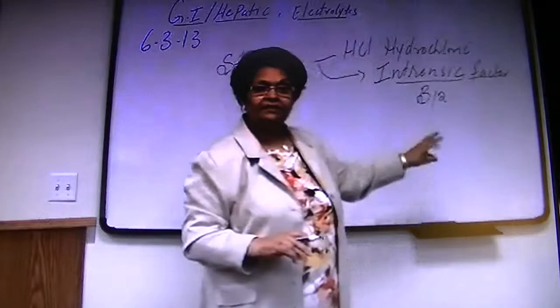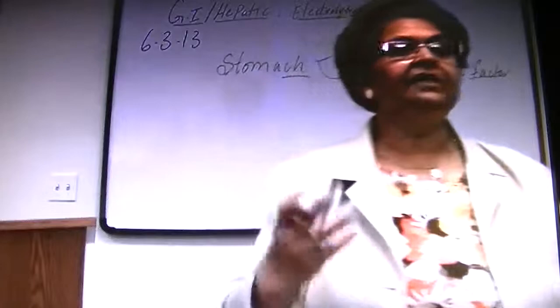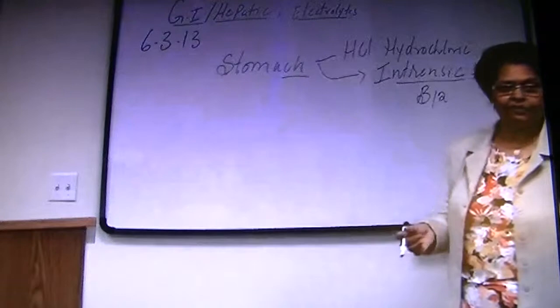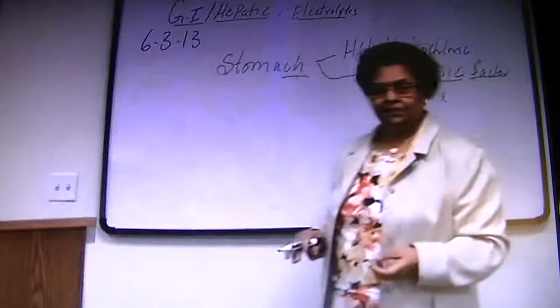What we're looking at here is pernicious anemia. So what is intrinsic factor? It's there for absorbing B12. When the stomach has a problem, we are not absorbing B12, and B12 deficiency leads into pernicious anemia.